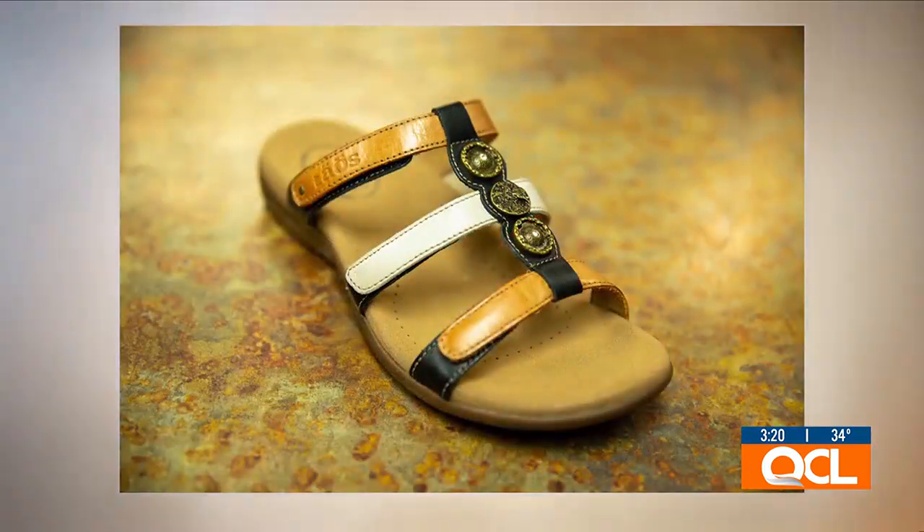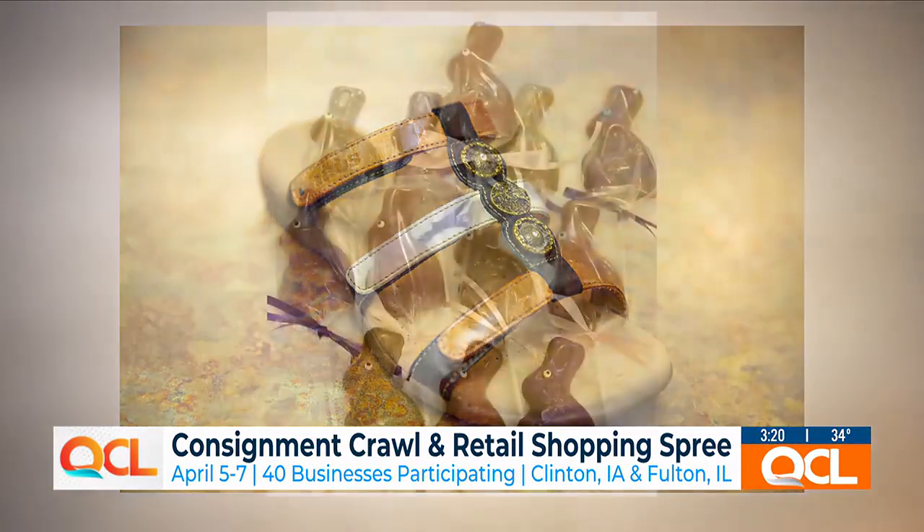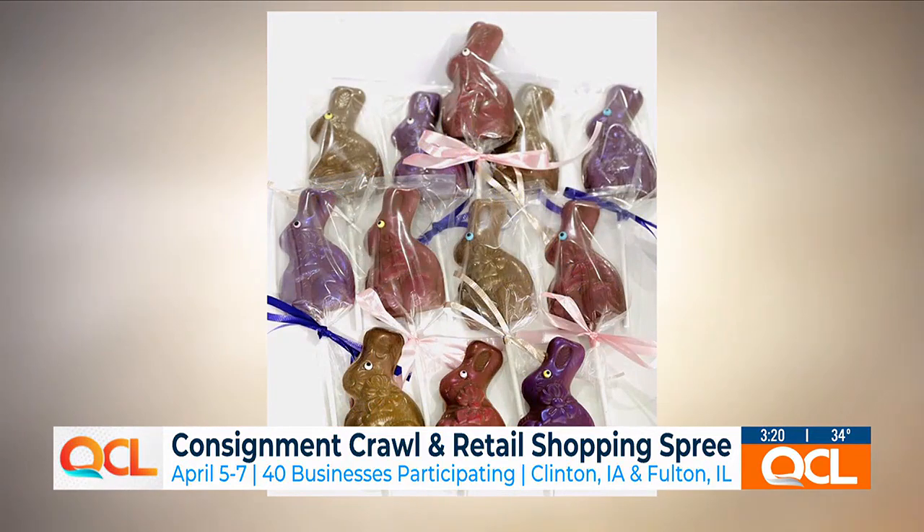So what other kind of businesses are involved? There are a lot of really fun businesses. We've got a Doodad's Hallmark store, coffee shops, jewelry — you name it, we got it. Bakery, and even a shoe store, which we'll talk about a little later.